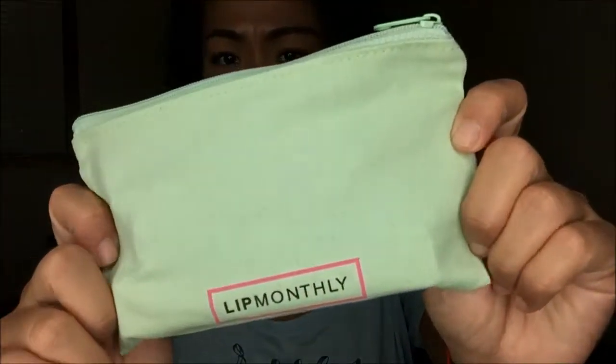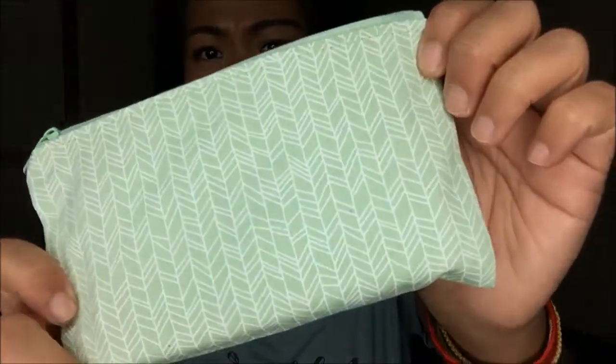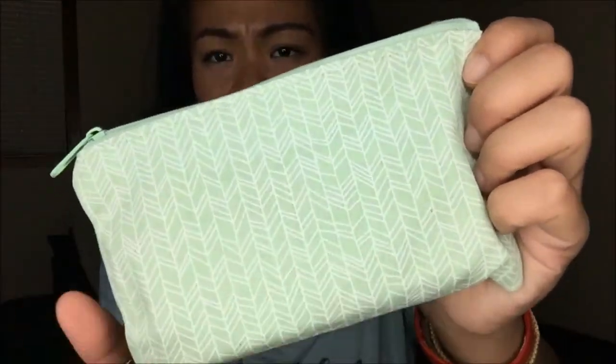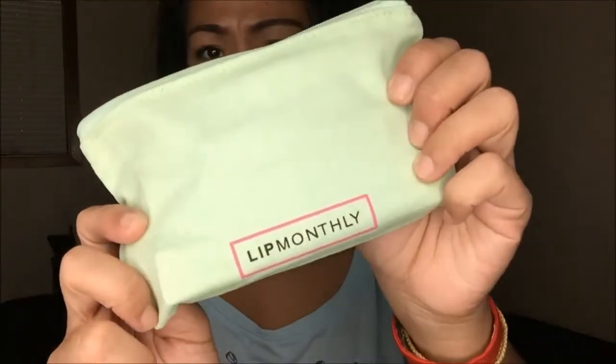The first thing that I see is the bag. It is a green cloth bag. One side is a solid light green, almost like a mint green. And then the back is a solid mint green with a little bit of pattern there. It does say Lip Monthly on one side.